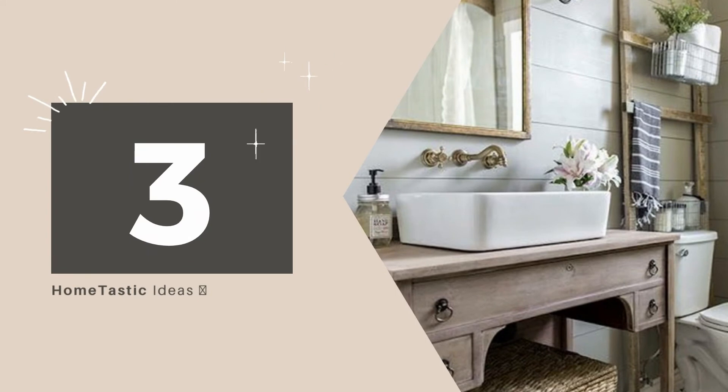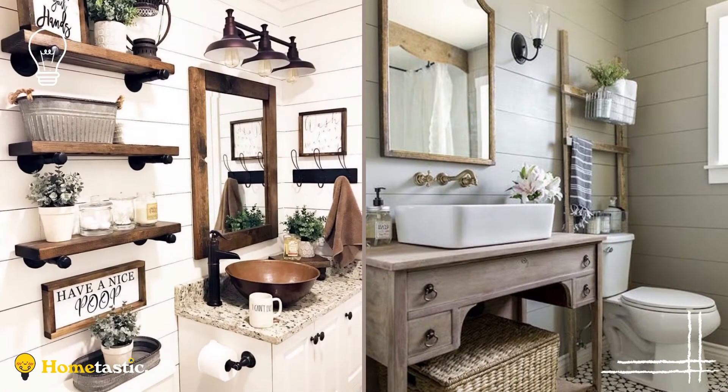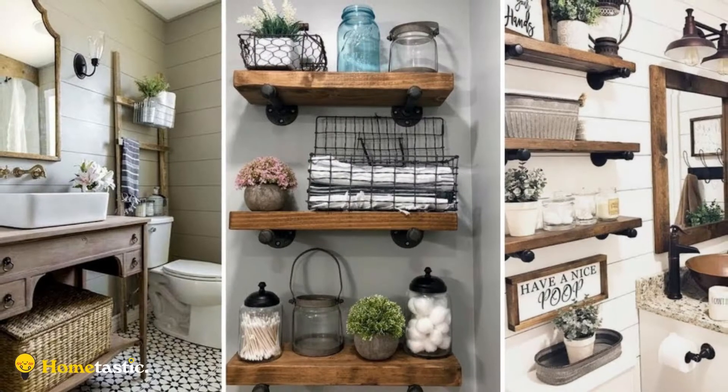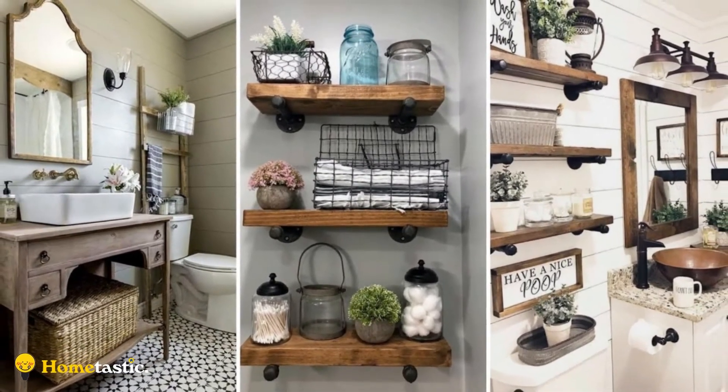Number 3: Farmhouse Bathroom Ideas. Khaki shiplap walls, a wooden-framed mirror, and a wicker storage box lend the bathroom a farmhouse vibe. Patterned floor tiles create visual interest. The reclaimed wood vintage buffet has been turned into a charming vanity, delivering a high dose of rustic charm to the space.